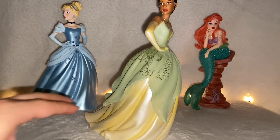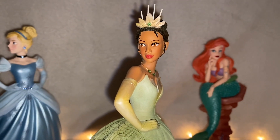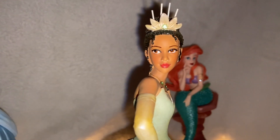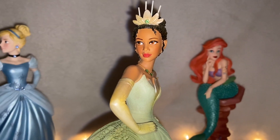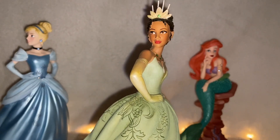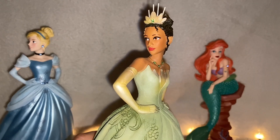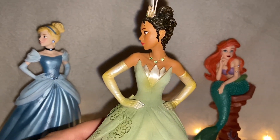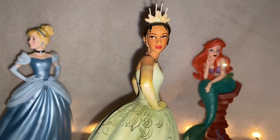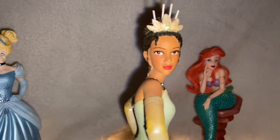So let's go ahead and zoom in. I absolutely love this figurine — it's one of my favorites. I think she has a beautiful face and a beautiful dress. I love this dress from the movie; it's one of my favorite Disney princess dresses. She's one of my favorite Disney princesses. I just love how she's so empowered and independent. Her biggest dream is to own her own restaurant, so it's a nice change from the typical Disney princess dream of just wanting a prince.